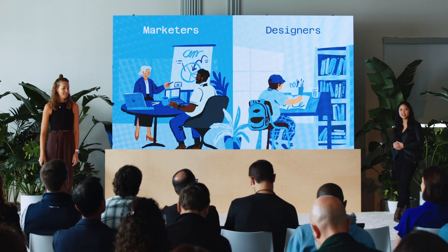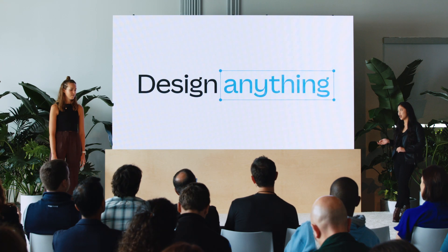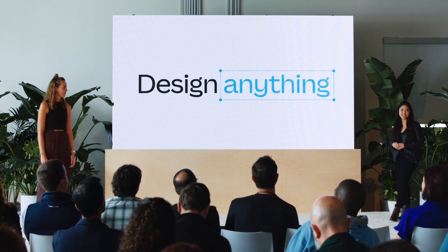So, who exactly are these people and what do they do on Canva? Let's get to know them a bit more. It comes as no surprise that some of Canva's core users are both marketers and designers, because at the heart of our product, of course, is the job to design anything.